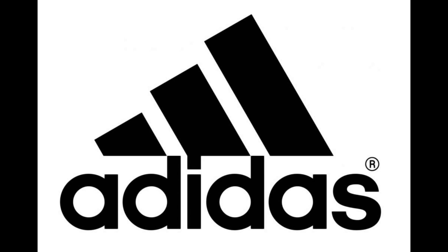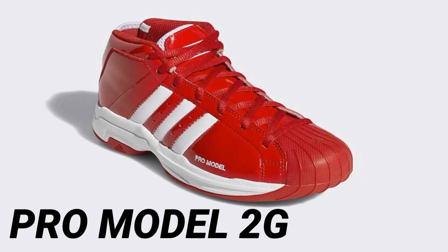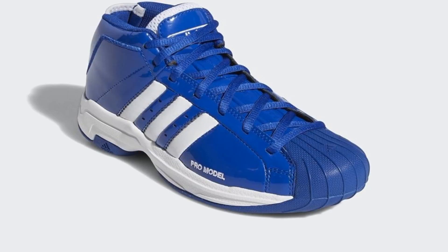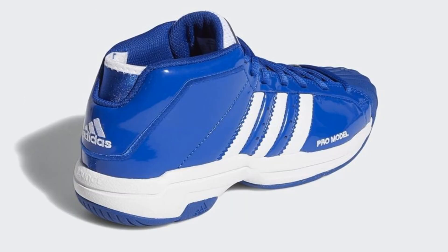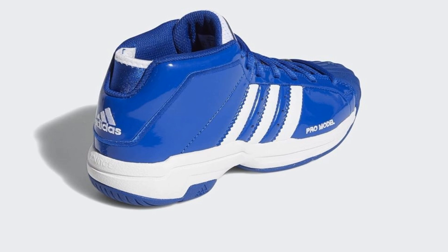First brand: Adidas. Coming back with another classic shoe, the Pro Model 2G. Very dope shoe with a lot of colorways. Let me know if you ever owned a pair and hooped in them — they're very comfortable, very light. One of my favorite shoes to hoop in as a child or in high school. Let me know your thoughts and opinions on the Pro Models and which colorway you own in the comment section.